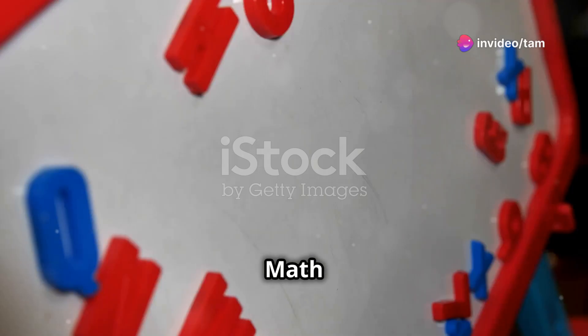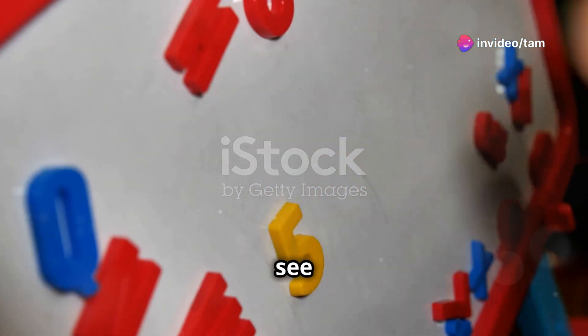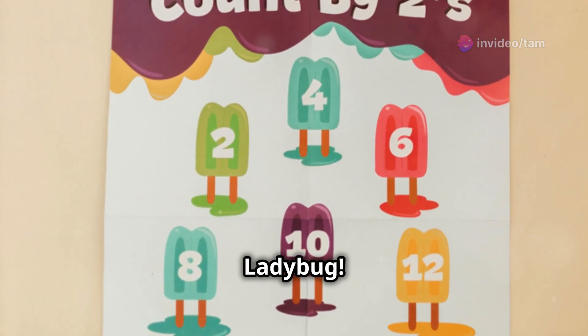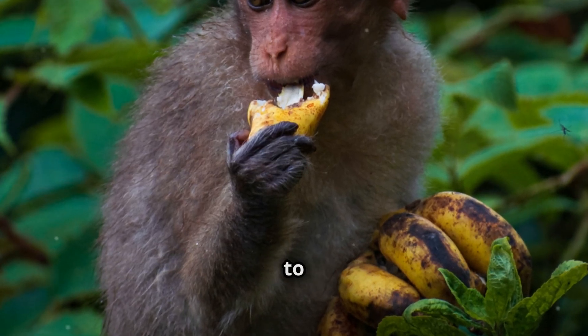I'm sure you've heard the news — math is magical, and today we're going to see why. Meet Max the monkey and Lily the ladybug. They love numbers and today they're going to show us how to multiply.